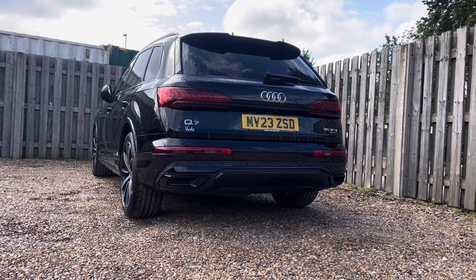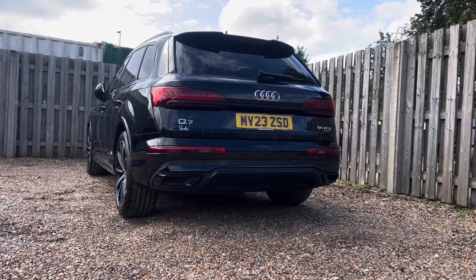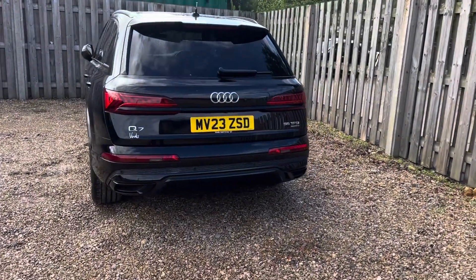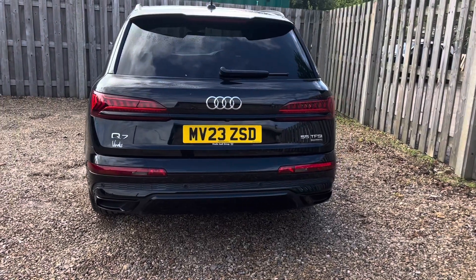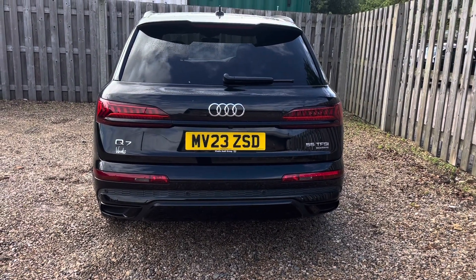Beneath the hood lies an incredible 55 TFSI engine unleashing an astonishing 340 brake horsepower to all four wheels. The Quattro all-wheel drive system ensures unparalleled traction and control, enabling you to conquer diverse terrains with confidence.